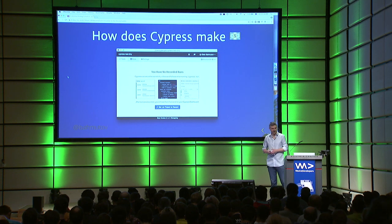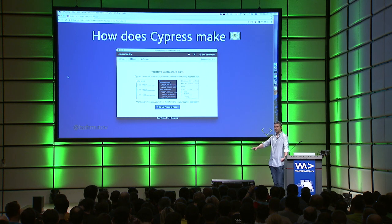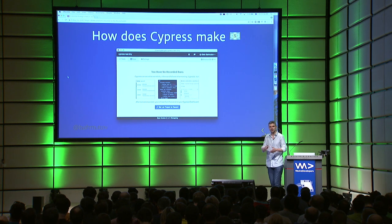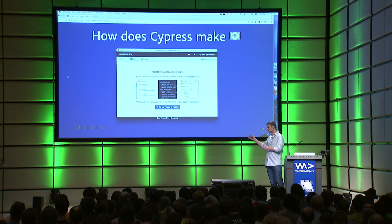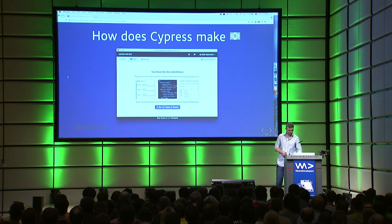How do we make money? We give Cypress away for free — it's not feature-limited in any way. We make money by running a SaaS on top of that. The dashboard can store all your test artifacts like your videos, test results, and screenshots. You don't have to use this. You can use Cypress for free. The dashboard is even free for public projects — only if you want to keep your results private or run on-prem, then you pay. So it's a good model.